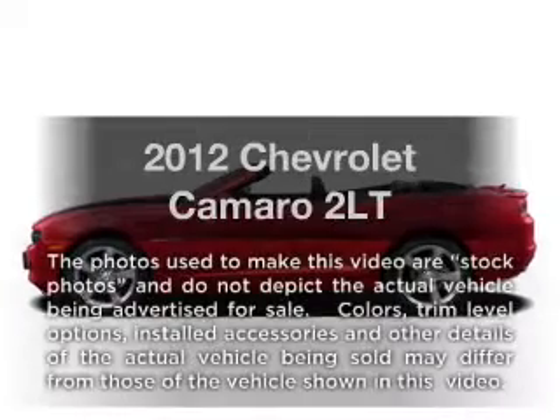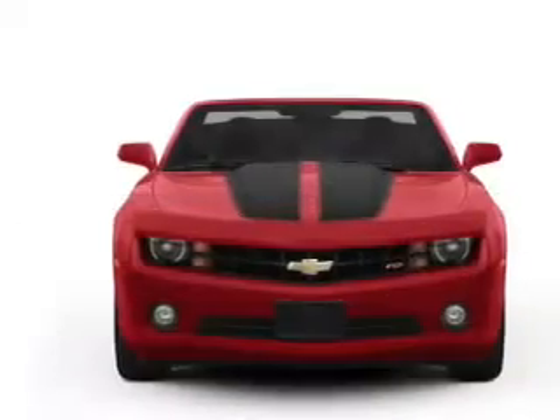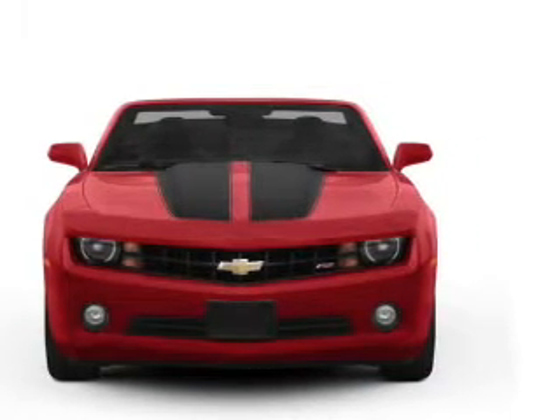Check out this 2012 Chevrolet Camaro. Everything you need under one roof with this great vehicle, with a reliable six-cylinder engine connected to a smooth shifting transmission.